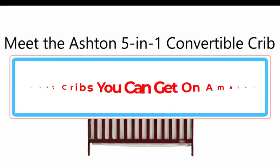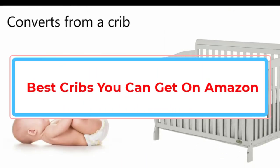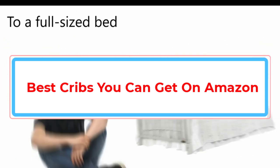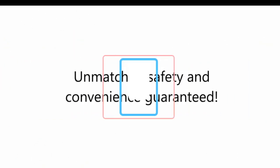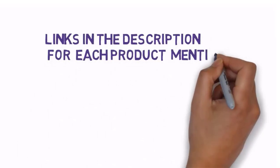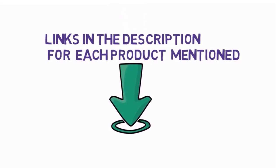Are you looking for the best cribs you can get on Amazon? In this video we will look at some of the best cribs available on Amazon. We have included links in the description, so make sure you check those out to see which one is in your budget range.